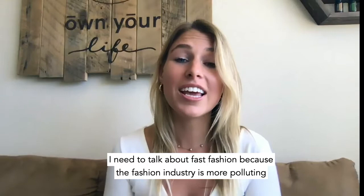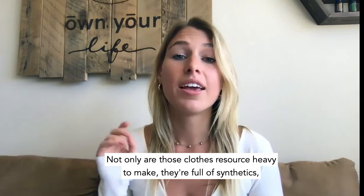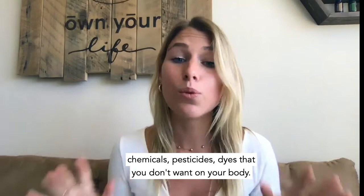Next: fighting fast fashion. I need to talk about fast fashion because the fashion industry is more polluting than aviation and shipping combined. That's because we have this insatiable demand for new clothes all the time. Not only are those clothes resource-heavy to make, they're full of synthetics, chemicals, pesticides, and dyes that you don't want on your body. And the lifestyles and wages for workers in Southeast Asia working at these garment factories is abhorrent.